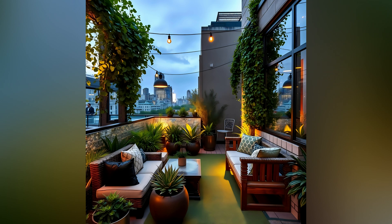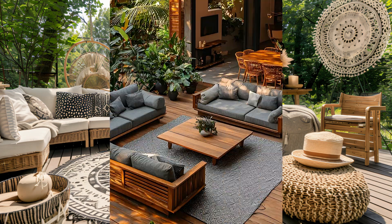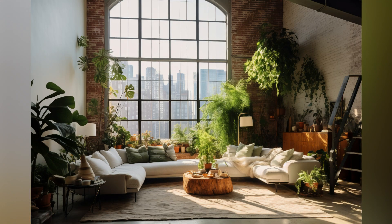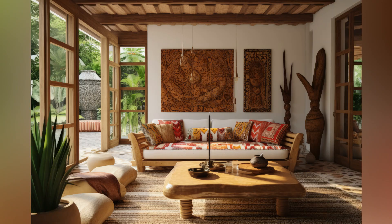One. Define the space. Start by defining the area you want to transform. Is it a large backyard, a small balcony, or a patio? The size and layout of the space will dictate your design choices. Consider using outdoor rugs or furniture arrangements to delineate the area and create a cohesive look.